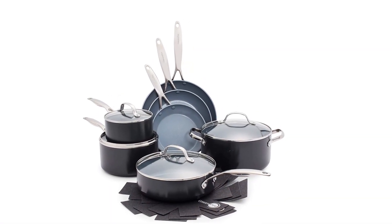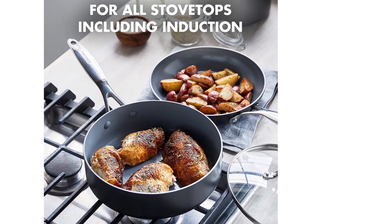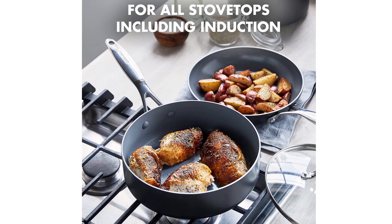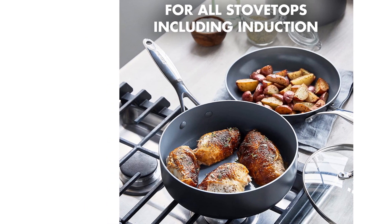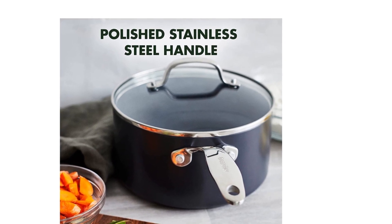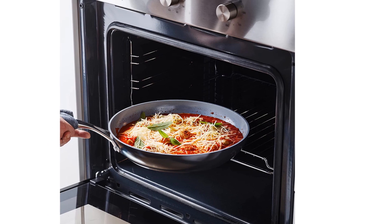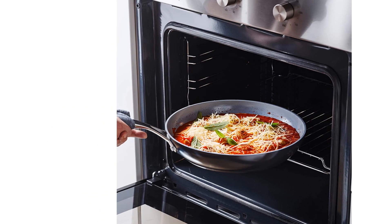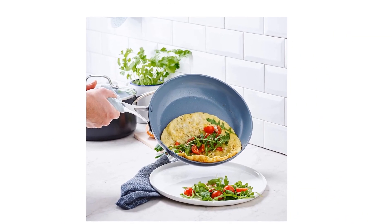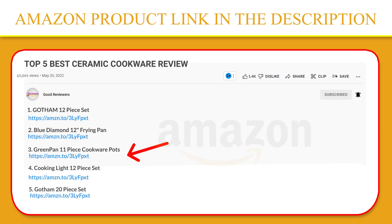Each of the pots and pans features Thermalon Minerals Pro Ceramic Nonstick, a diamond-infused coating that's metal utensil-safe and designed to stand up to intense use while giving you even heating, effortless release, and easy cleanup. The set's stainless steel handles let you go from stovetop to oven with ease, and the dishwasher-safe design makes cleaning up big messes stress-free. If you like this product, please click the link in the video description for a better price and original product.